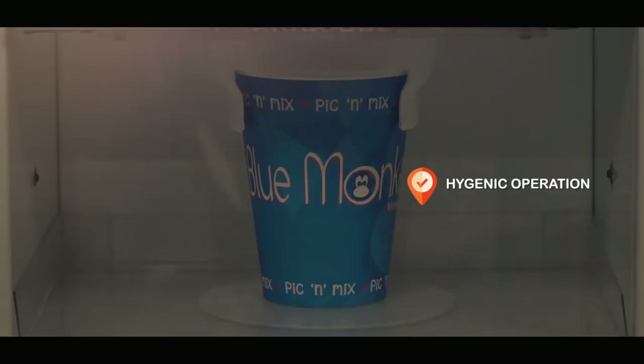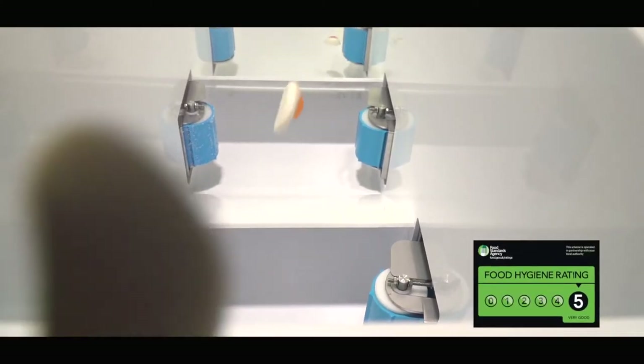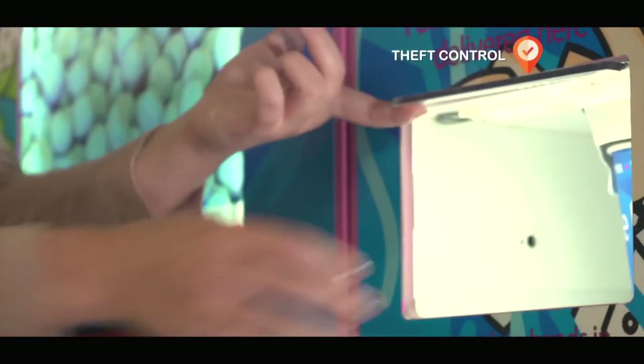The traditional pick and mix has always had its hygiene problems, but all our machines have the highest rating possible from the Food Standards Agency, with no fuss, no mess and no theft.